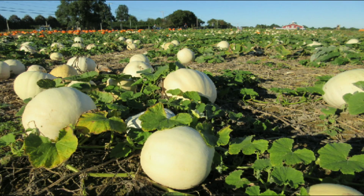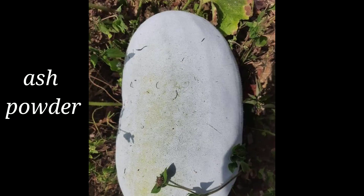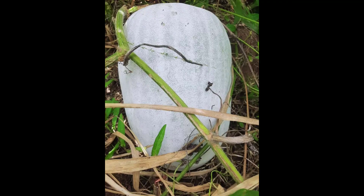Did you know that the Asgord fruit got its name from the color of its skin, which is ash, and the waxy shine on the skin? Hence it is also called Waxgord. It is mainly grown in the rainy season and people also call it the winter melon.